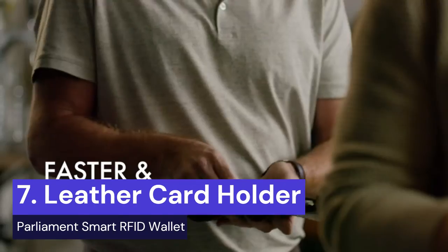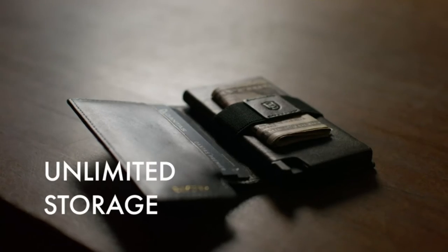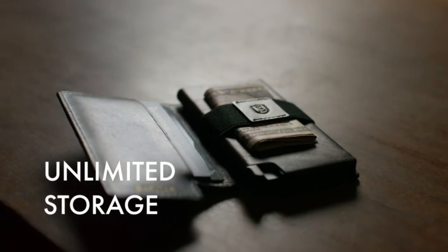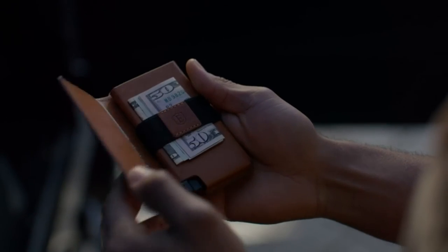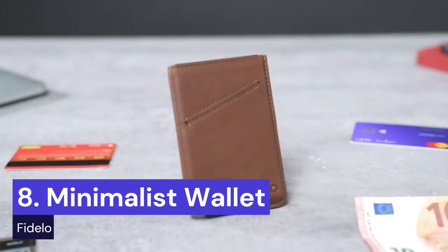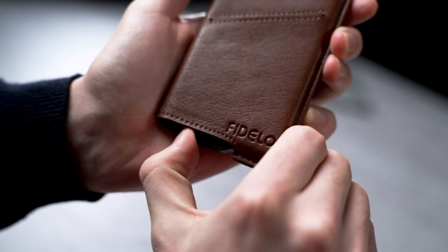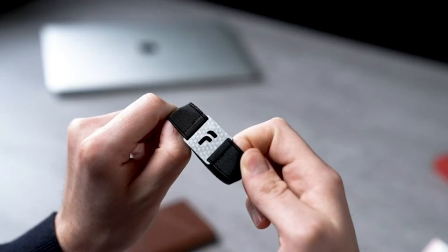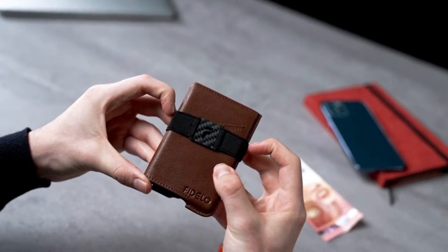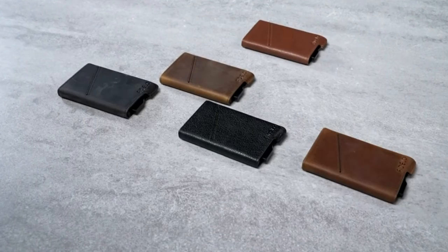The Extra Parliament Leather Card Holder Wallet is a minimalist and sustainable wallet that can store up to 10 plus cards with a cash strap and additional hidden pockets. It features a patented card ejection mechanism and RFID-blocking technology. The Fidelo Minimalist Wallet for Men is made of top-quality, water-resistant crazy horse leather that develops a unique vintage look over time. It has no lining or closure and can be cleaned with a dry cloth. The pop-up aluminum clip can hold up to 7 cards and 10 bills.